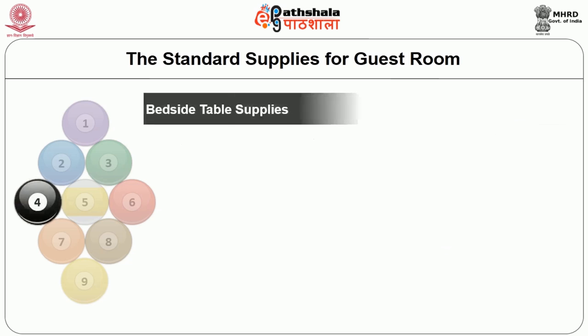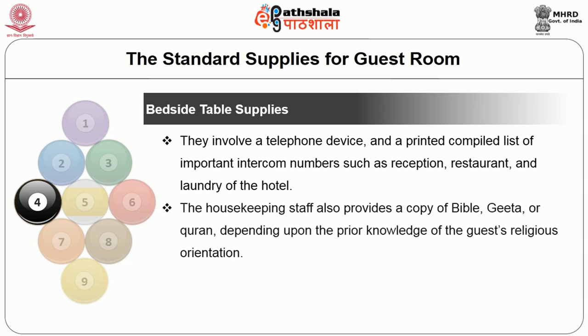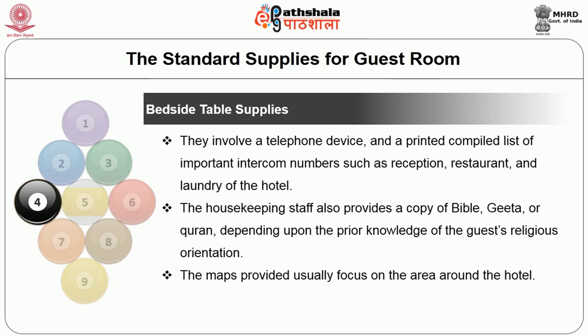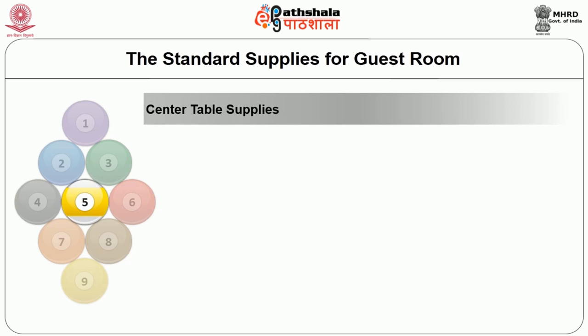The bed will also have bedside table supplies, which involves telephone devices and a printed compiled list of important intercom numbers such as the reception, restaurants, and the laundry of the hotel. Whenever the need arises, the guest can call up or pick up a call and inform the concerned department. The housekeeping staff also provides a copy of the Bible, Gita, or Quran depending upon prior knowledge of the guest's religious orientation. Nowadays, maps also provide focus on the area around the hotel.